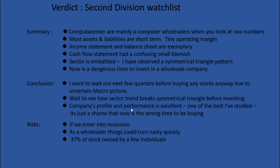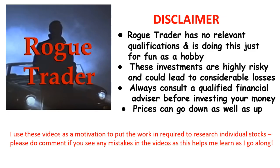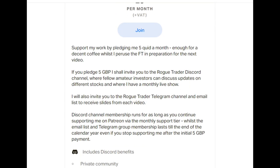It's just a shame that it seems like it's the wrong time to be buying now. If you did hold them, the main risks I've identified are the risk of recession, that things could turn nasty quickly, and that 37% of the stock is owned by only a few individuals. I hope you've enjoyed my stock analysis of Computer Centre. Please read the disclaimer and remember that prices can go down as well as up. If you enjoyed this video and would like to support me, I'm on Patreon — there's a link in the video description below.